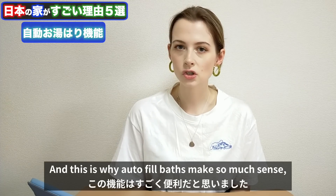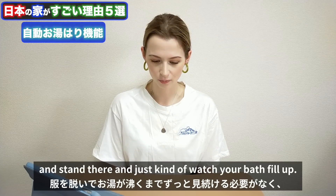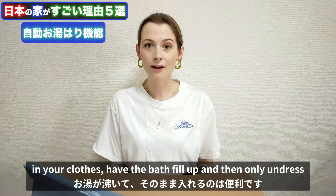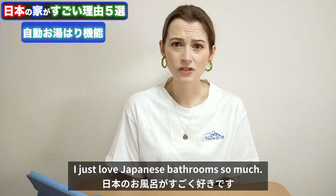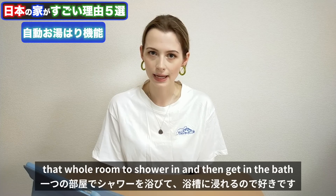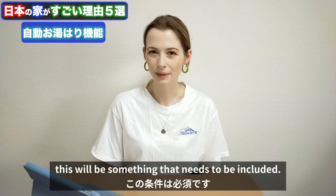This is why autofill baths make so much sense — you can't go into the wet room in your clothes, and you don't want to stand there naked watching your bath fill up. So you just press a button that is outside the bathroom, have the bath fill up in your clothes, and only undress and enter once the bath is full. I love Japanese bathrooms so much. The fact that it's standard to have a wet room here is so good. Next time I move, this will be something that needs to be included.